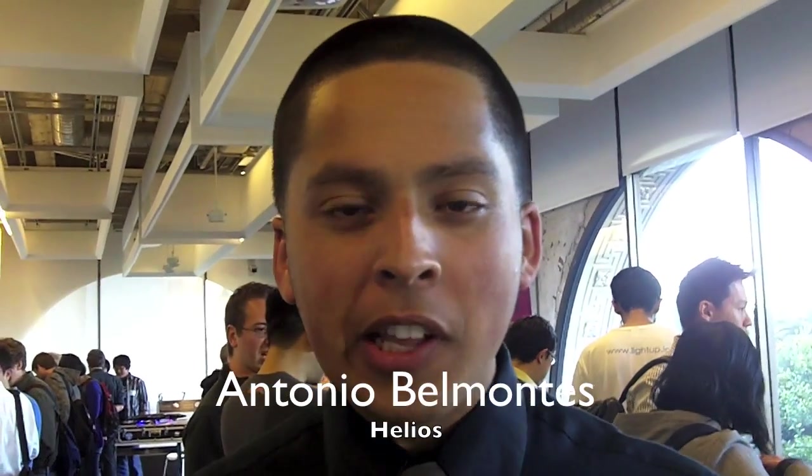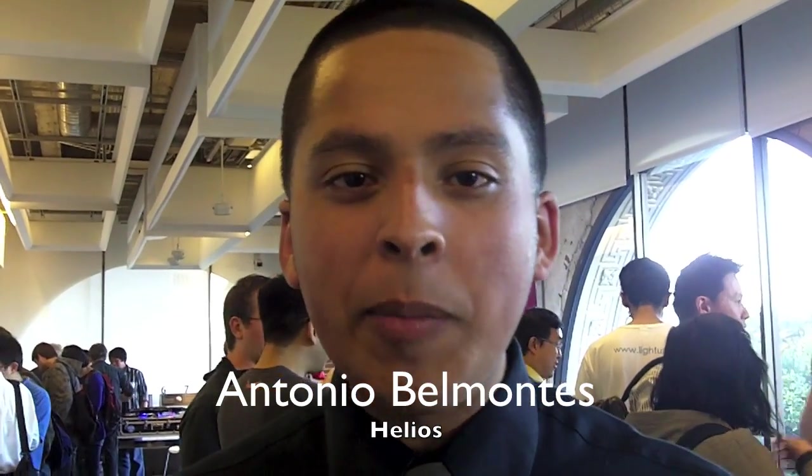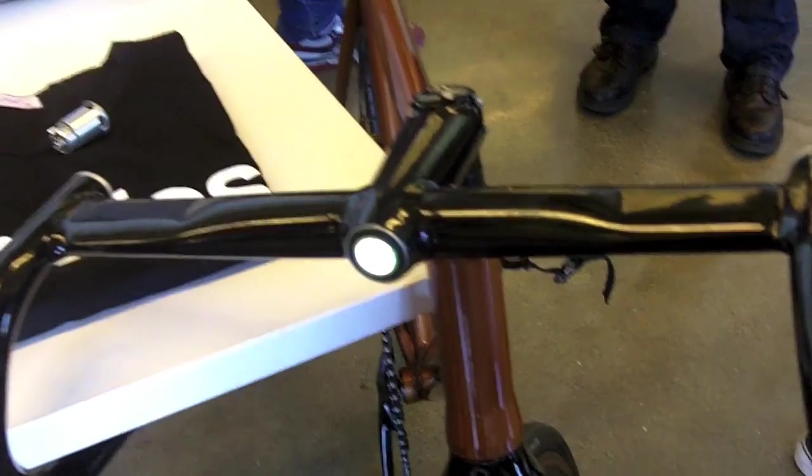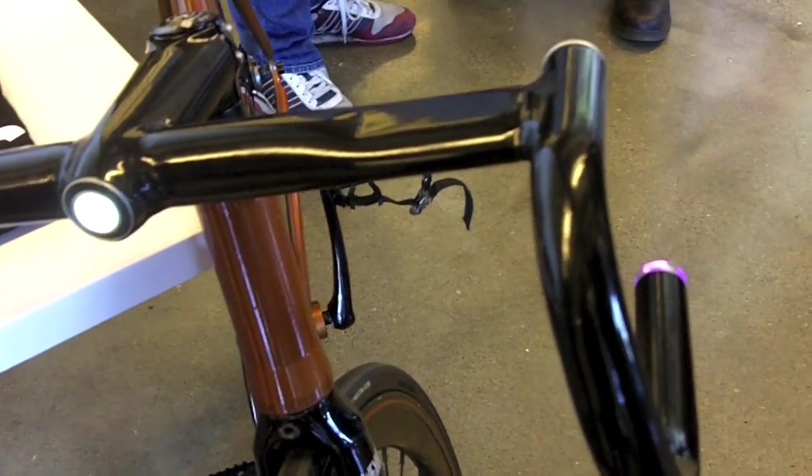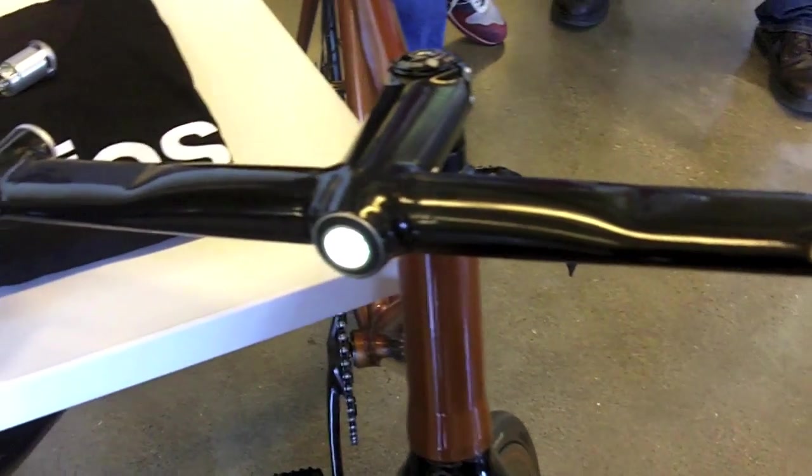Hi, I'm Tony from Helios Bikes and we're changing the way people interact with their bicycles. Our first product is Helios Bars, and these bolt onto any standard bicycle and transform your bike into a smart bike.